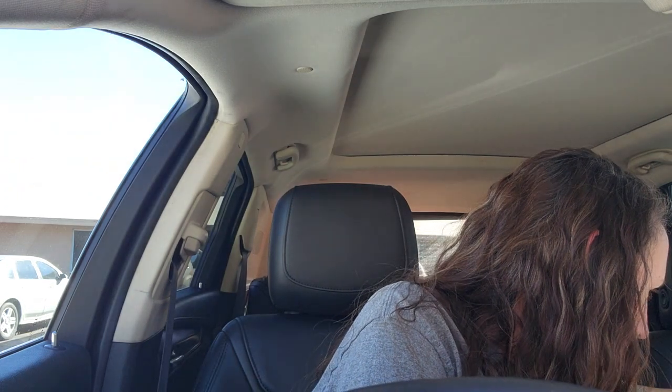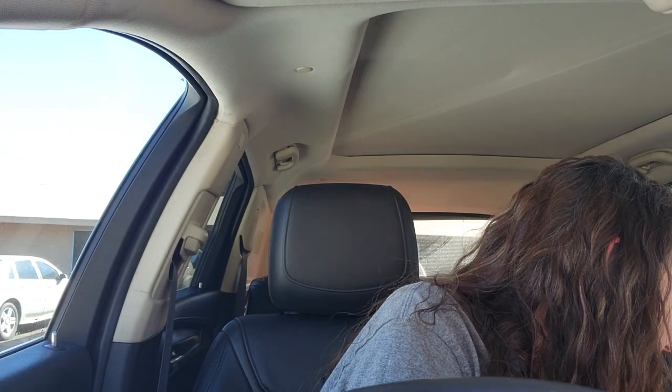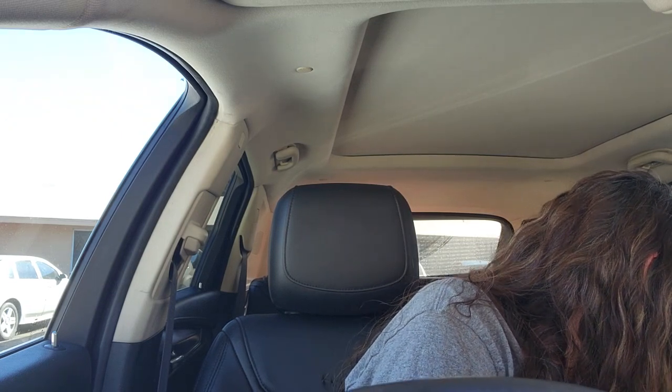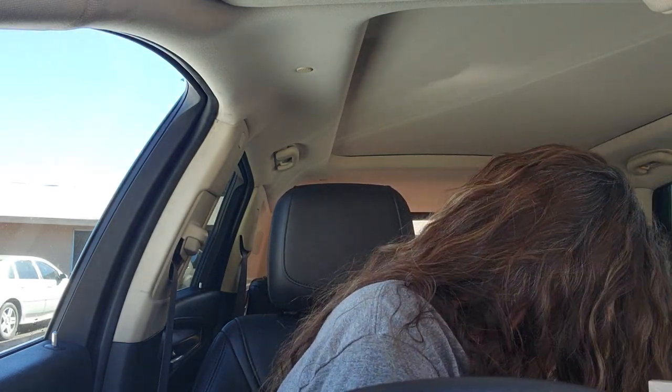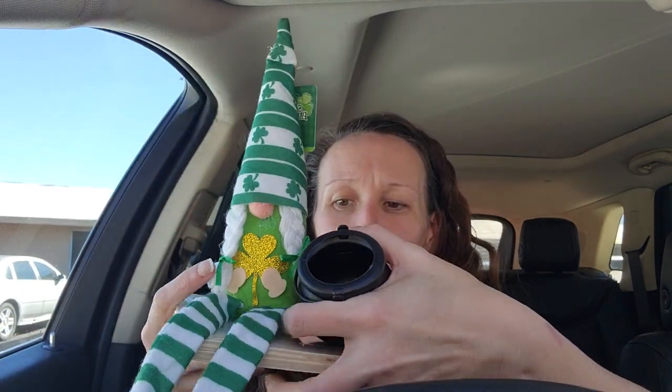I know I have the gold coins somewhere in another bag — I'll show those in another haul. But the plan is: she'll be swinging, with her little pot of gold right next to her. I got the little gold coins, and how cute would this be just hanging? You could even put it outside under a porch — spray her with water repellent since she's made of fabric material.